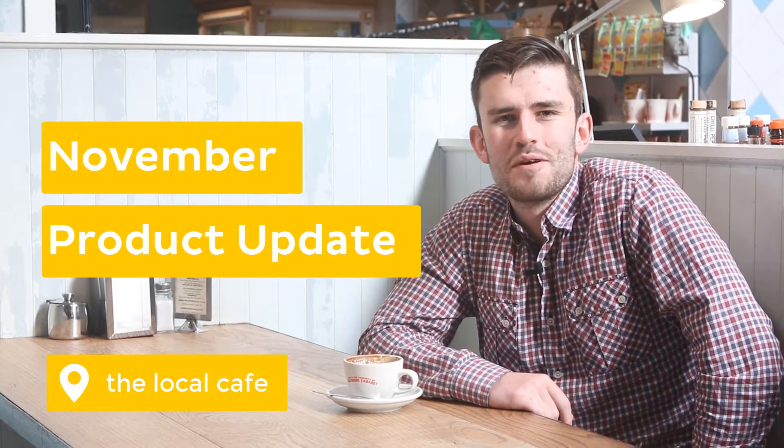Hi Arlo community, welcome to our November product update. We've got some really cool things to share with you today, so get ready and check this out.